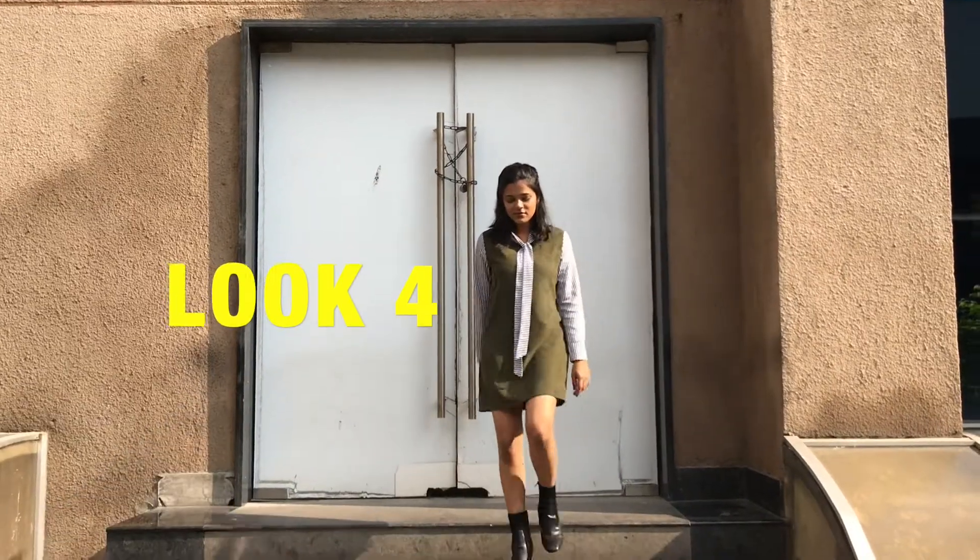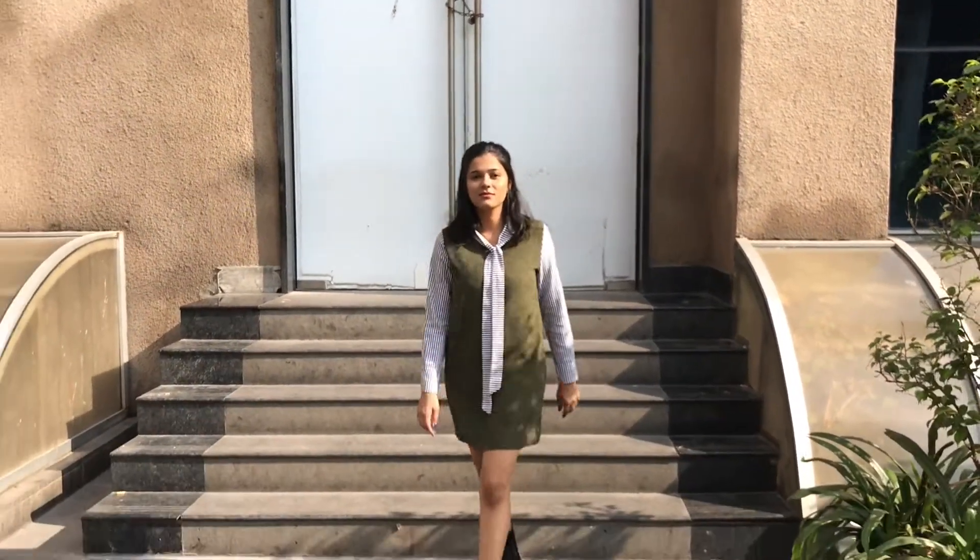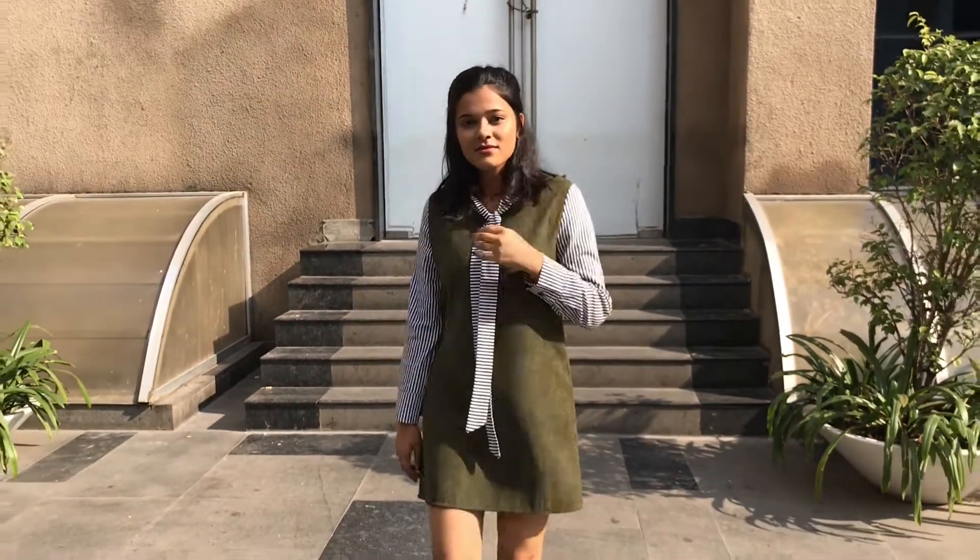The fourth look is super simple. I'm wearing this olive green shirt dress with these black high boots.